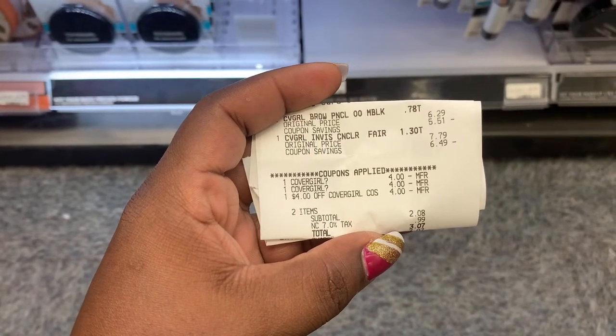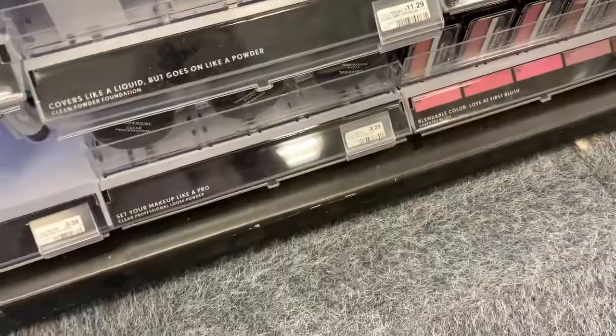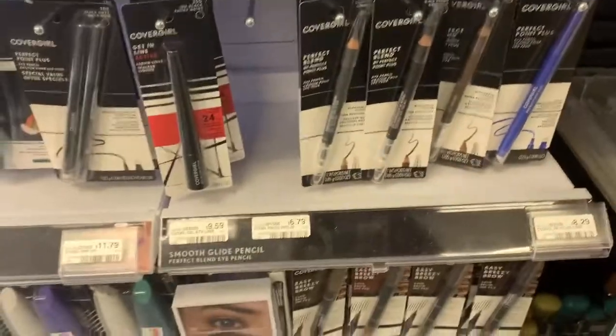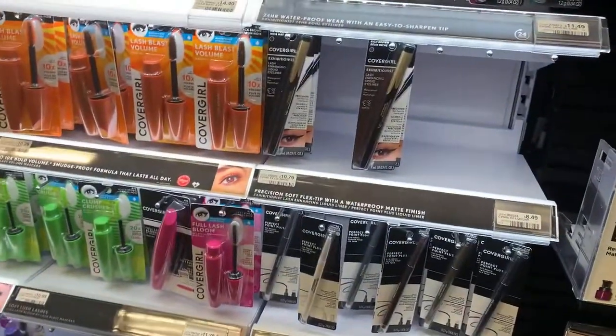Here's a copy of my receipt. I just did the deal. Here are our three products right here. We used that $10 ExtraBucks. I had $0.35 and 2% cash back. We paid $1.62, but we got back our $7 ExtraBucks, making these about $0.38 each.